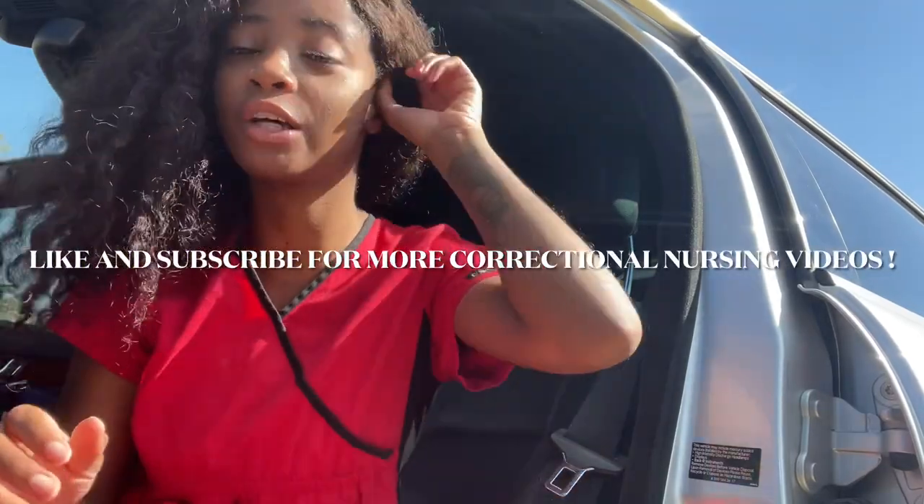Hey guys, excuse the quality and the angle of this video. I'm gonna do it very soon before I go to work. This is gonna be what's in my nursing bag as a prison nurse, or a correctional nurse. I work in a prison — I think jails are more lenient, but anyway, I'm a prison nurse.